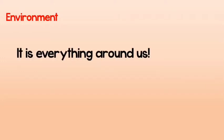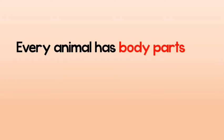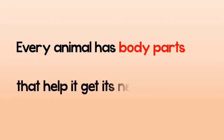Remember what environment is? Environment is everything around us — the place and the things, whether living things or non-living things. And every animal has body parts to help it get its needs in its environment.